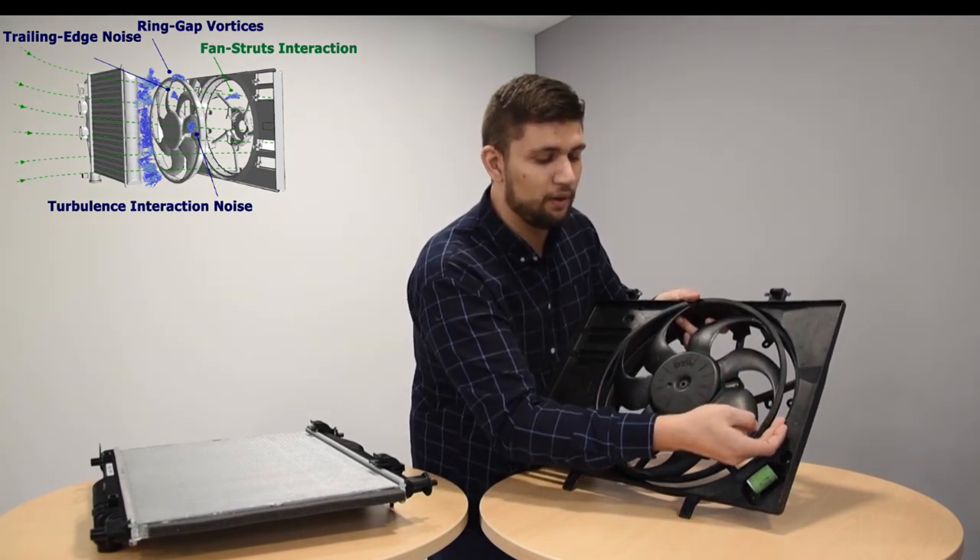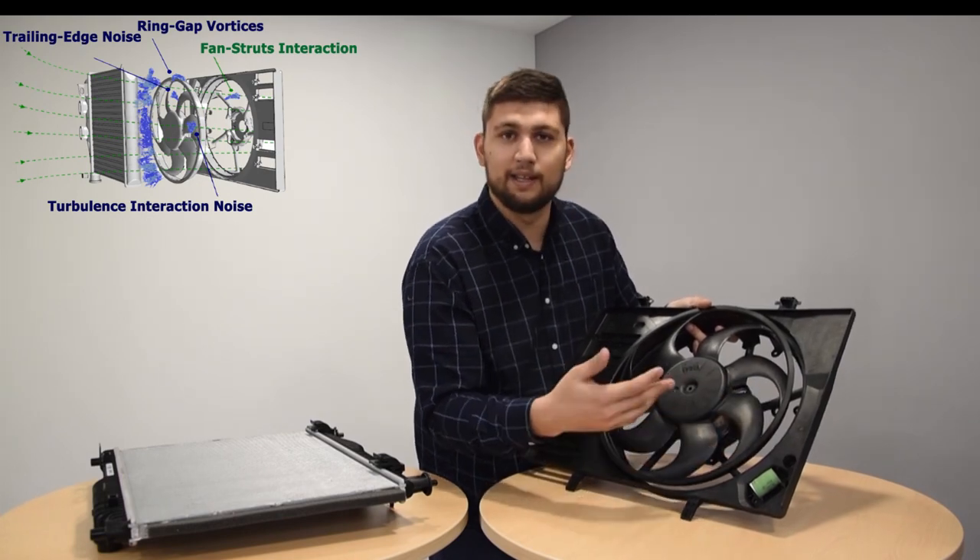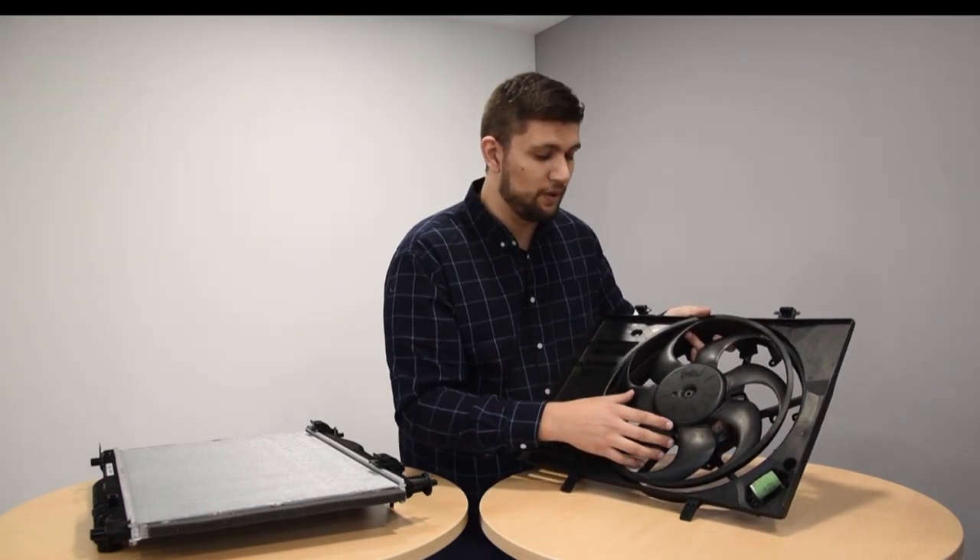This secondary flow can re-interact with the tip of the blade and create noise. The main objective of my PhD was to localize, quantify, and then predict the broadband noise sources appearing in the fan-driven cooling system, and then to establish the relative importance of the different noise generating mechanisms.